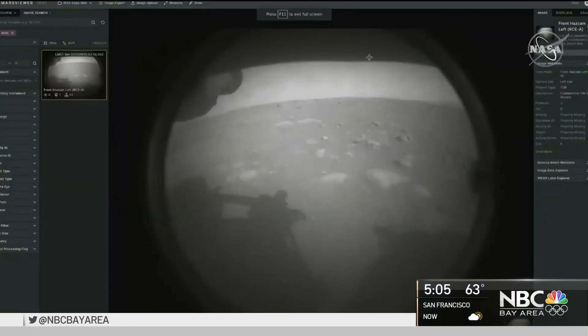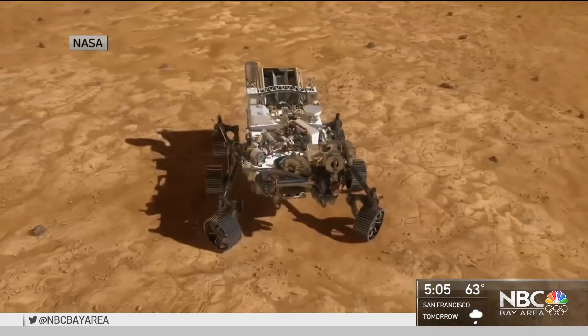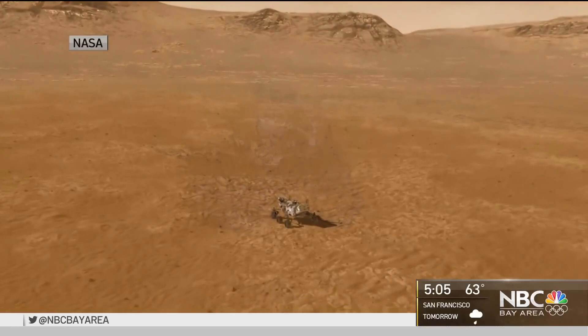The historic landing was streamed all over the world by NASA and the Chabot Space and Science Center in Oakland. Now the rover begins its hunt for signs of life. There are instruments on this rover designed specifically to look for signs of past life on Mars, or even possibly present life on Mars.